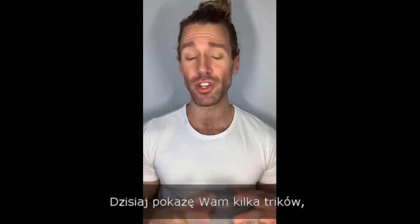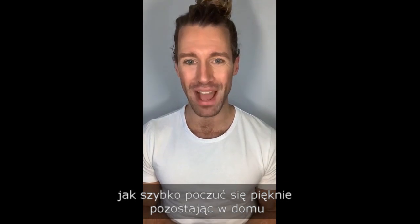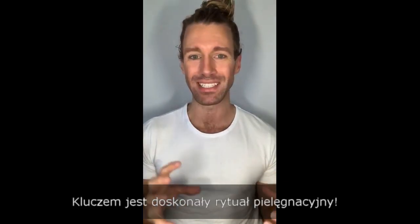Hi guys, I'm Maxime Foulain, international makeup artist with Pierre Lien, and today I'm going to share with you some beauty tips on how you can look and feel more beautiful even if you have to stay at home at the moment. So let's get right into it.